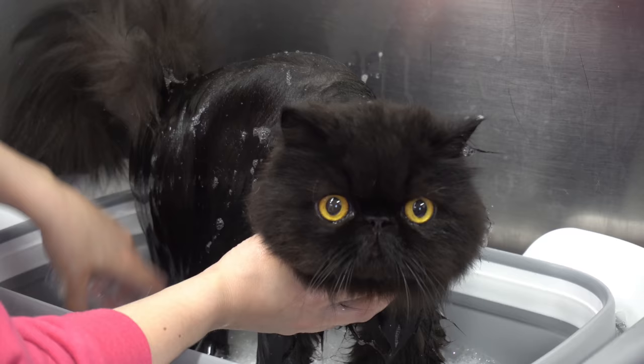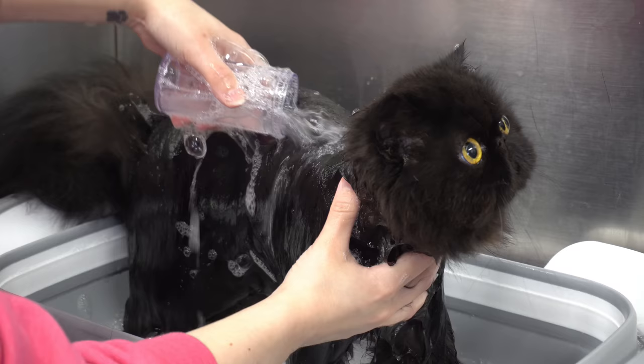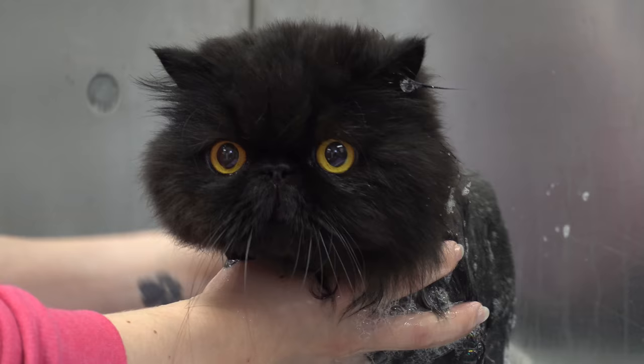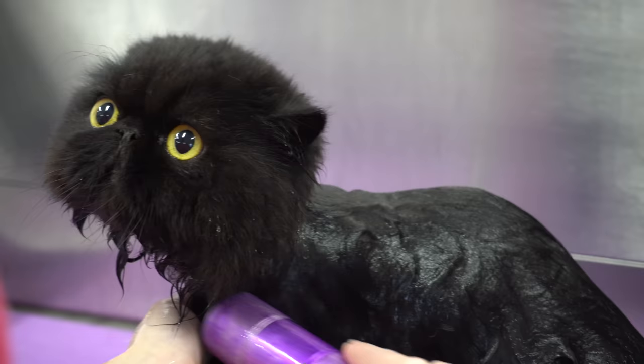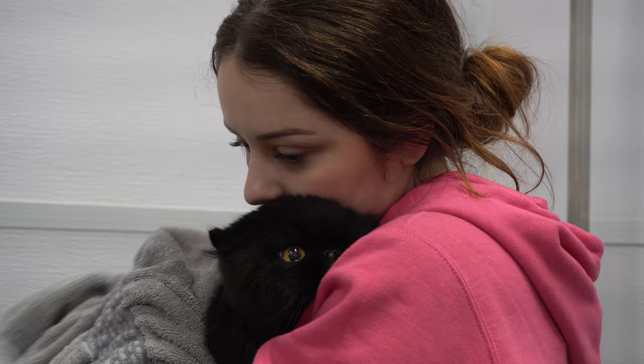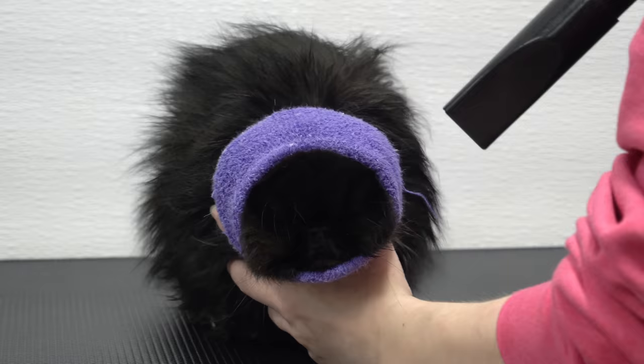Now we move on to Meshuggah. Persian cats are known for their relaxed, laid-back personalities. They are not quick to hiss or scratch, even when in the most uncomfortable of situations. They have a life expectancy of 10 to 15 years, whereas Thor, the British shorthair, has a life expectancy of 15 to 20 years. The reason for this is that the British shorthair is a healthier breed, whereas Persian cats have flat faces, and that comes with health problems such as breathing issues.